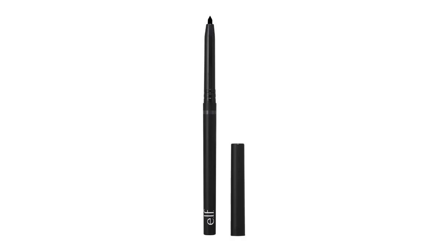Welcome back to the channel. Today, I'm excited to share my thoughts on the ELF No Budge Retractable Eyeliner. If you're looking for a liner that promises to stay put while delivering intense color, you're in for a treat. Remember, you can find the link to purchase this product pinned in the first comment below.